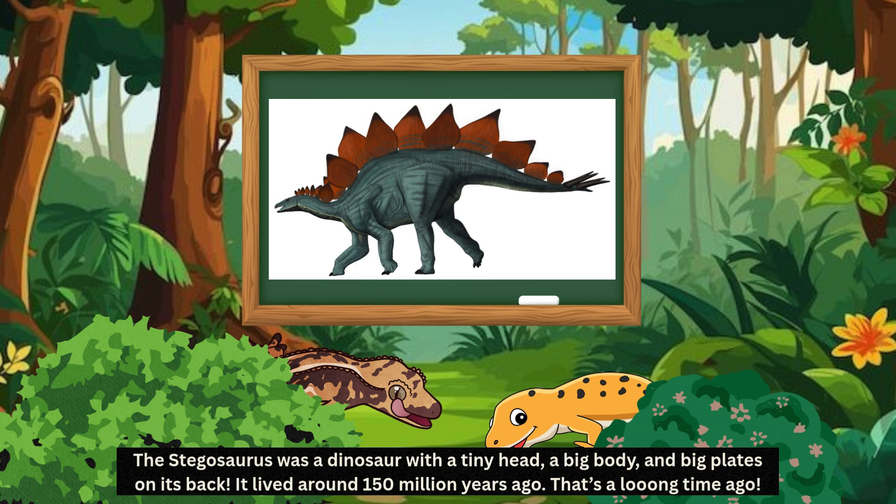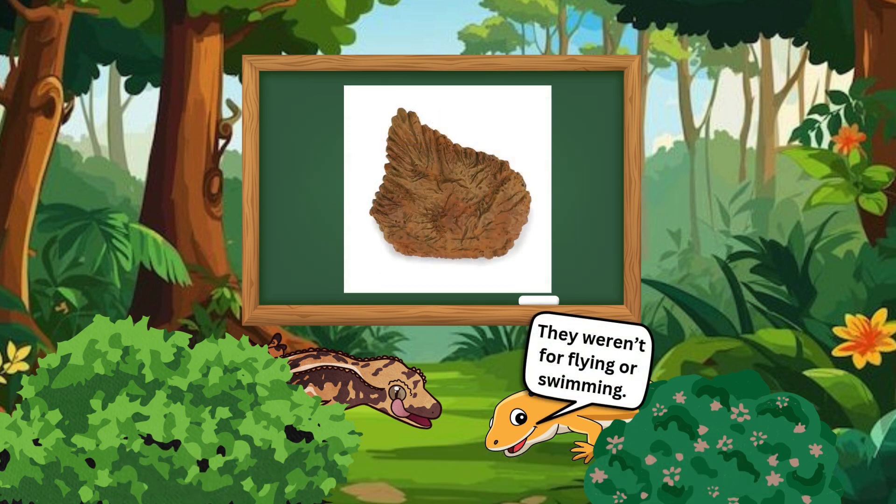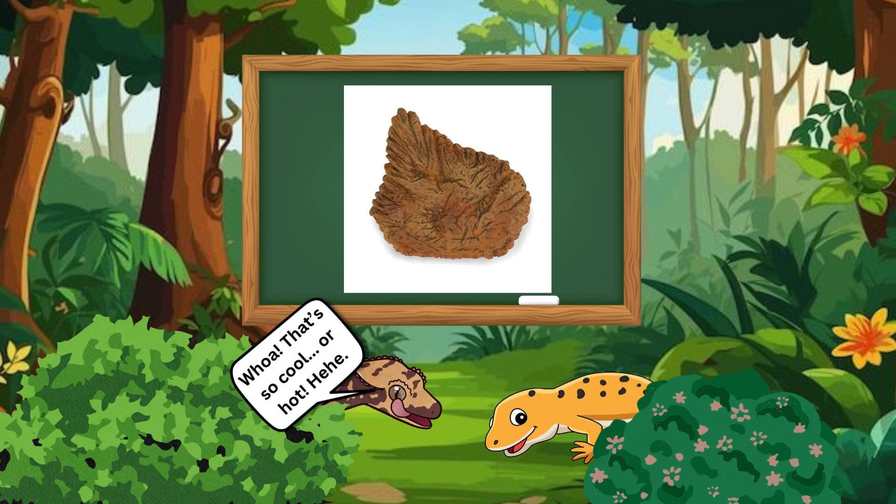The Stegosaurus was a dinosaur with a tiny head, a big body, and big plates on its back. It lived around 150 million years ago. That's a long time ago. Look at those big plates on its back — they weren't for flying or swimming. Scientists think they helped with body temperature, like a dino air conditioner. Whoa, that's so cool! Or hot!